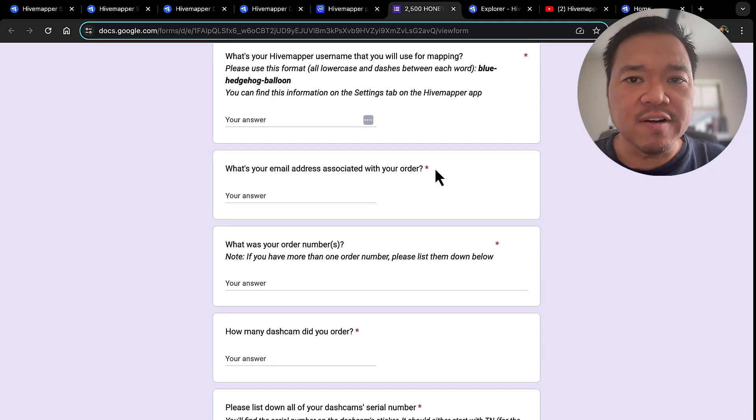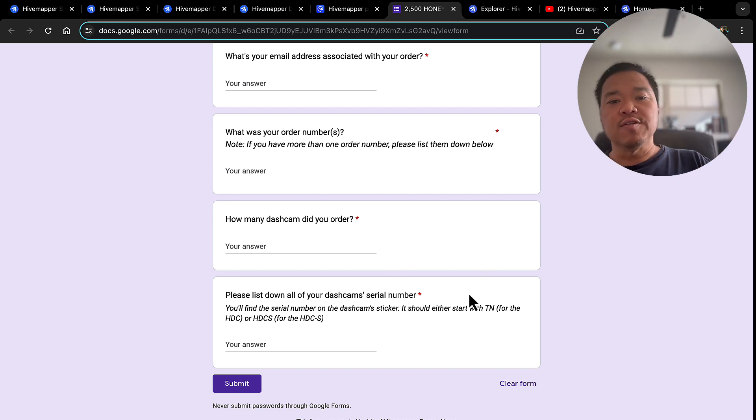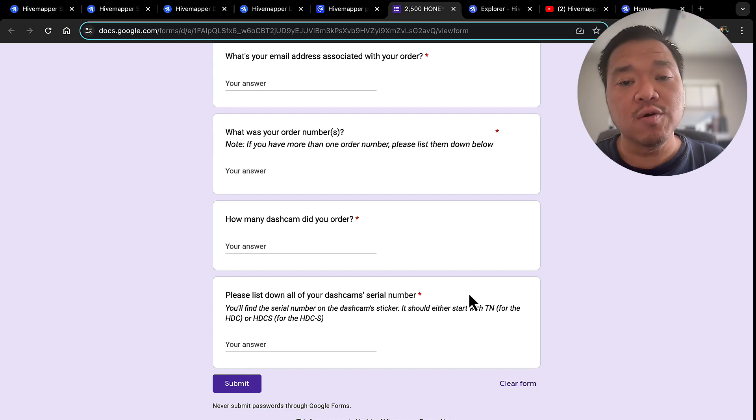They have a form where they want to verify your username, email address, order numbers, how many dash cams you ordered, and the serial numbers. I'm pretty sure they're asking how many because they want to know how many 2,500 Honey bonuses you're going to get.